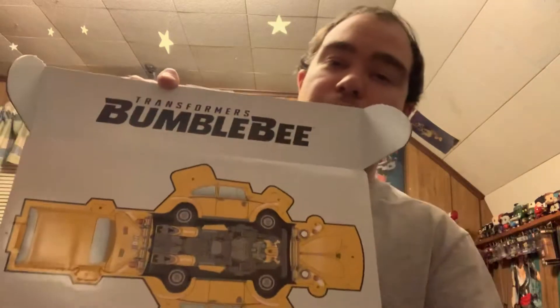Once you open up the box, you have a little fold-out thing of Bumblebee from the Bumblebee movie, which is kind of a neat little thing. I know they won a box-in with this on a prime crate a few back, so I'll probably end up doing the same thing with this one.